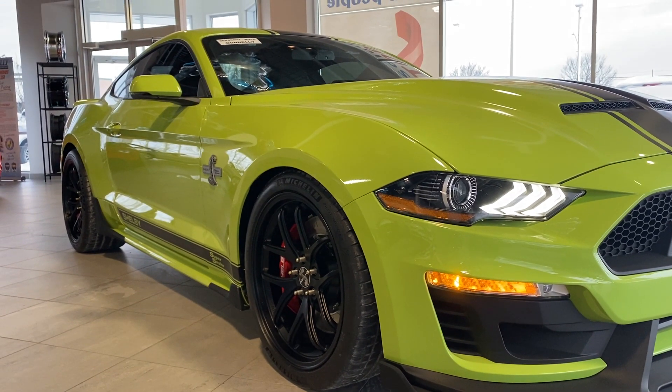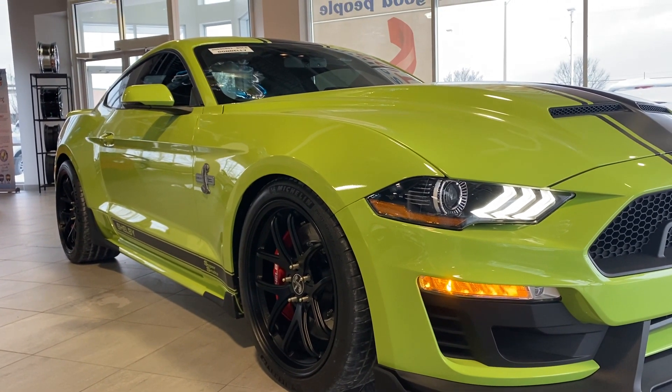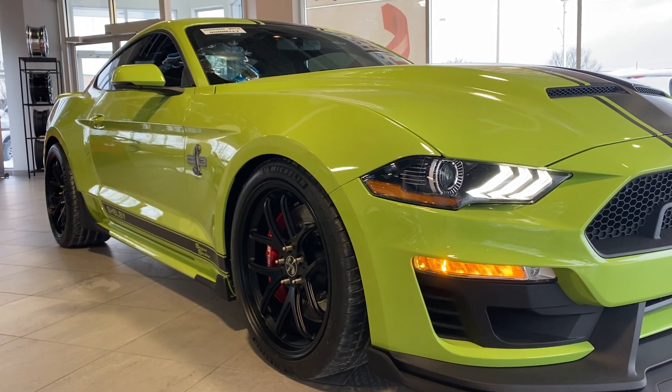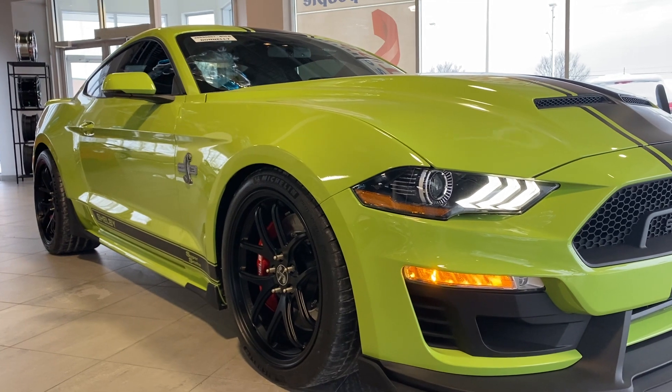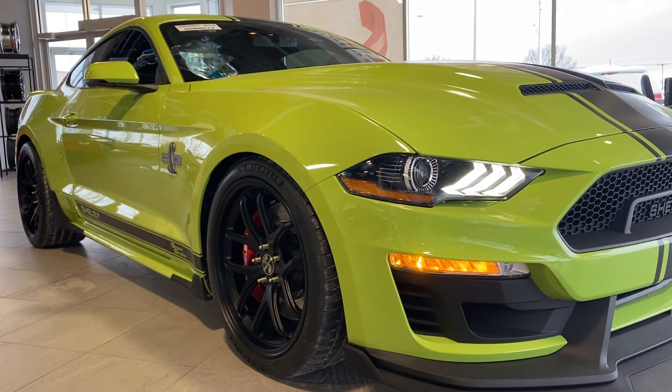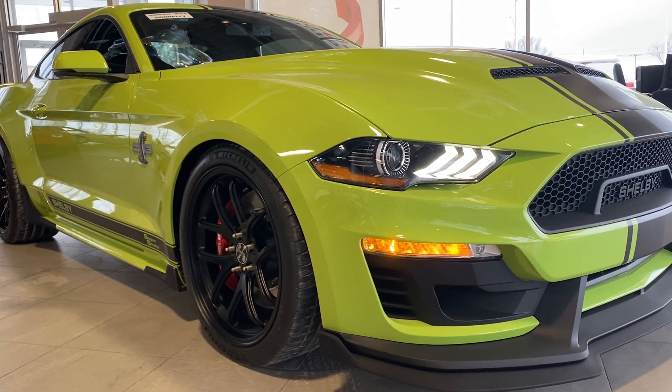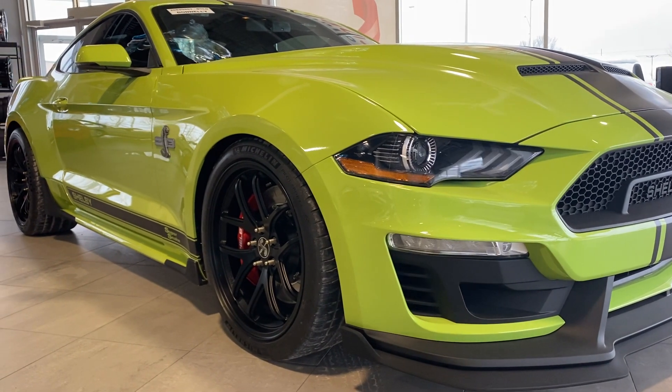Good day everybody. Kevin Slack here from Kevin's Car Corner here at Donnelly Ford Lincoln located in Ottawa, Ontario, Canada. I have a really special video. We have a Shelby Super Snake just arrived off the truck yesterday. Looks so good in this bold lime green with the black stripes going all around.